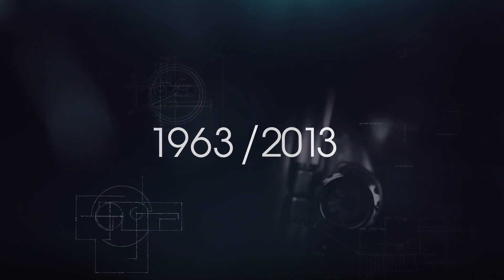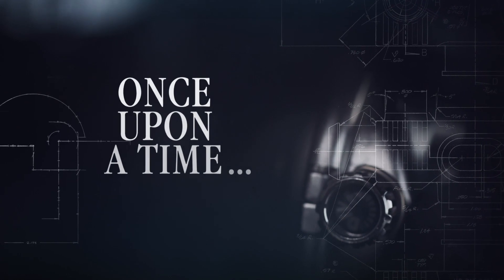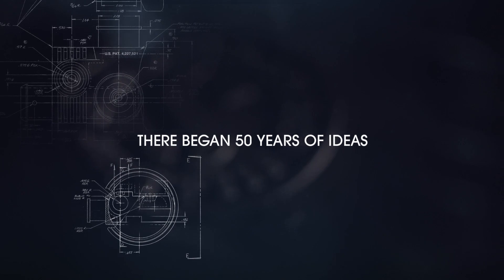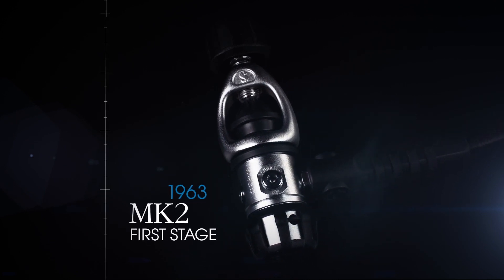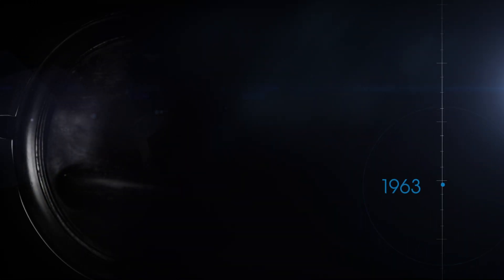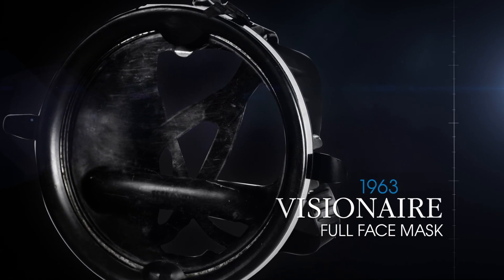Welcome to the highlights of the history of SCUBA Pro innovations — a history of passion, of excellence, and an evolution of sometimes revolutionary ideas. In 1963, SCUBA Pro creates the Mark 2, so simple and reliable that it is still used today. The revolutionary Visionary combines a full face mask with a second stage; the face plate becomes the regulator diaphragm.